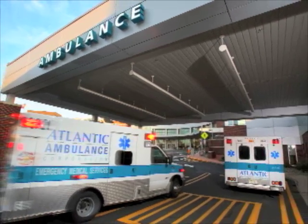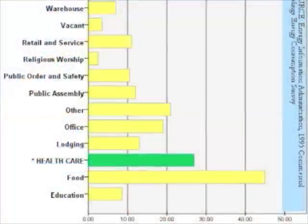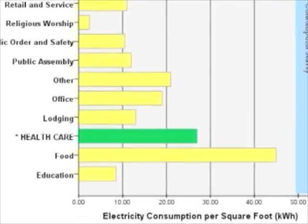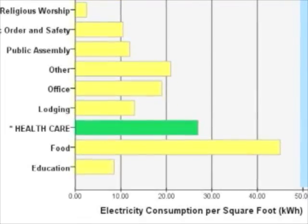The healthcare industry is one of the largest consumers of energy in the United States, second only to the food industry, with a consumption level two times higher than the average commercial building.